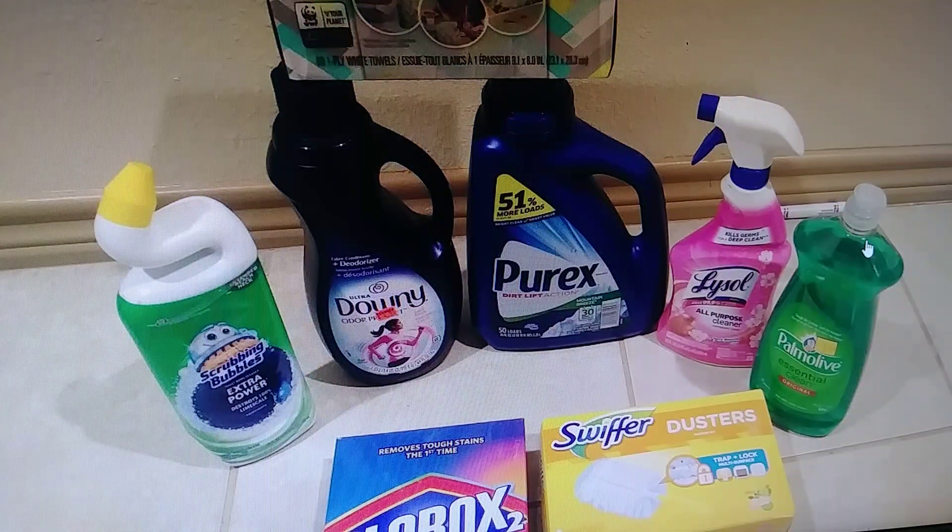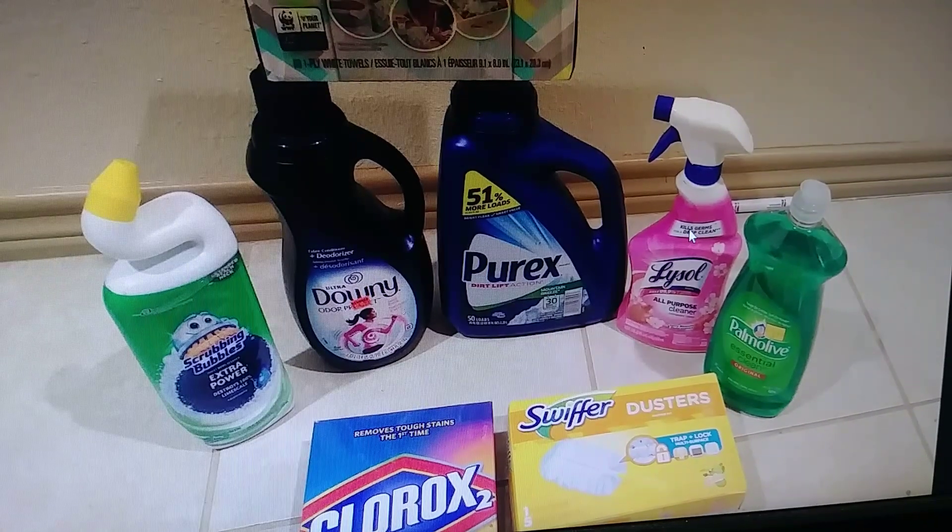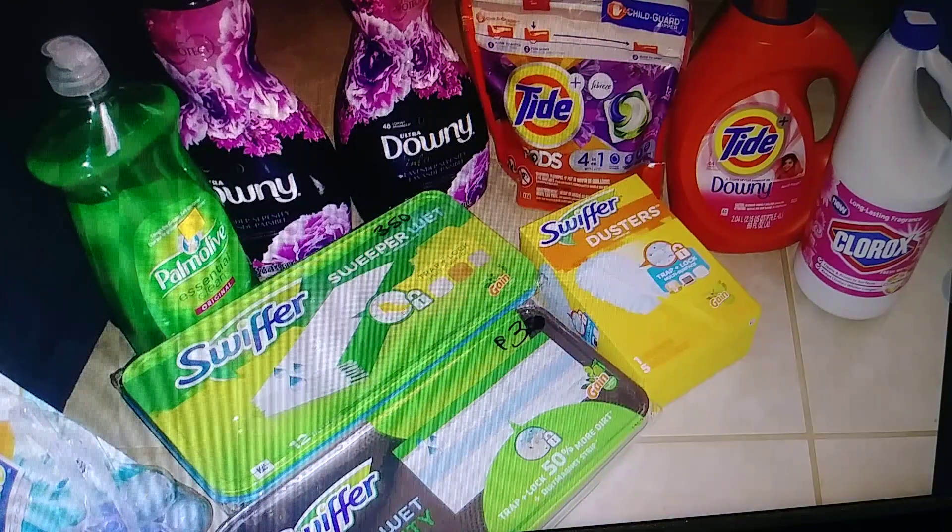This is a $15 to $20 bundle depending on how cheap you get some of the products. I got some of these at a clearance sale at Family Dollar, so that's why. I'm charging $12 to $15 for this one — it's a small bundle.